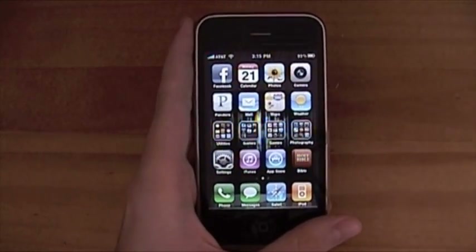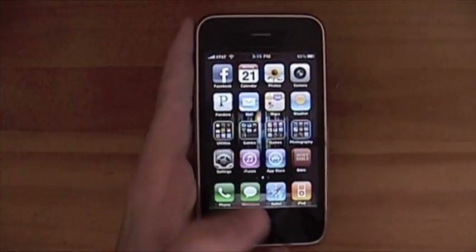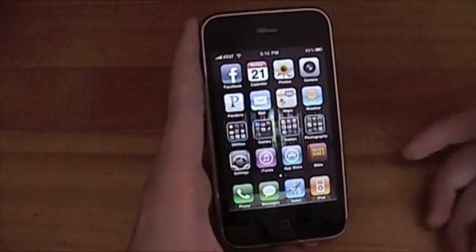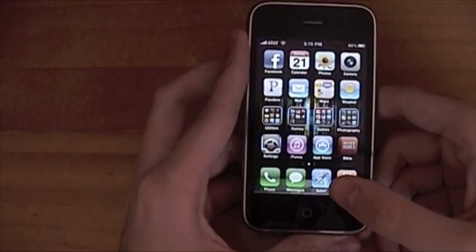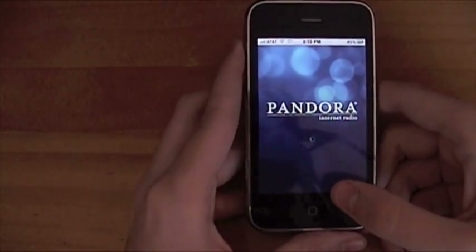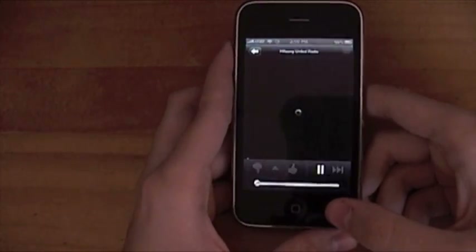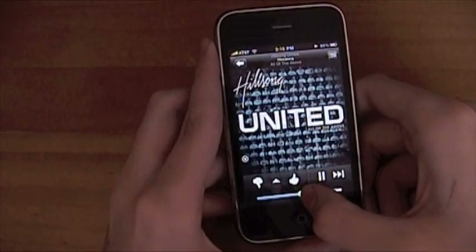The Apple apps are going to work — like iPod, Safari, Messages, Phone, those kinds of apps. But there's only a handful of third-party apps right now that do. Luckily for us, one of them is Pandora. If you don't know what Pandora is, you've been living under a rock, so I'm going to skip explaining what Pandora is.